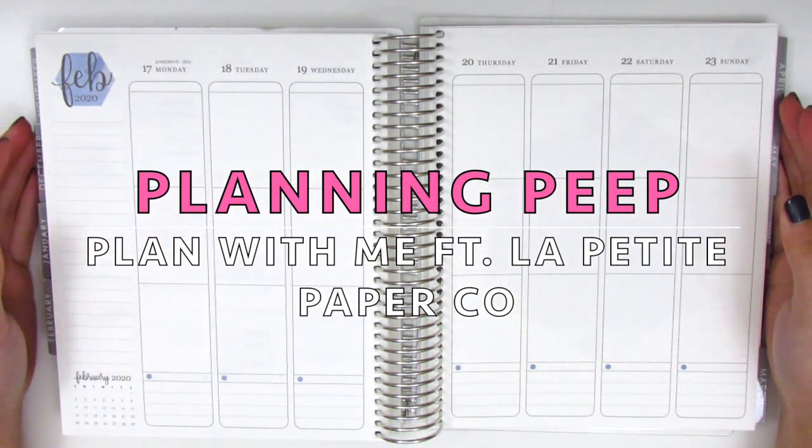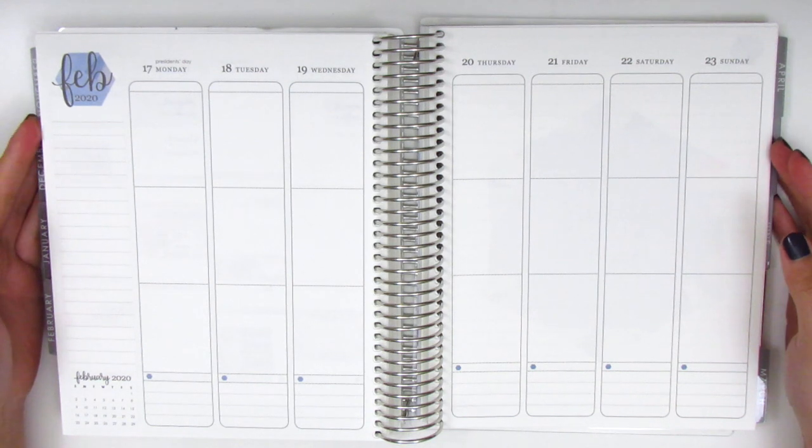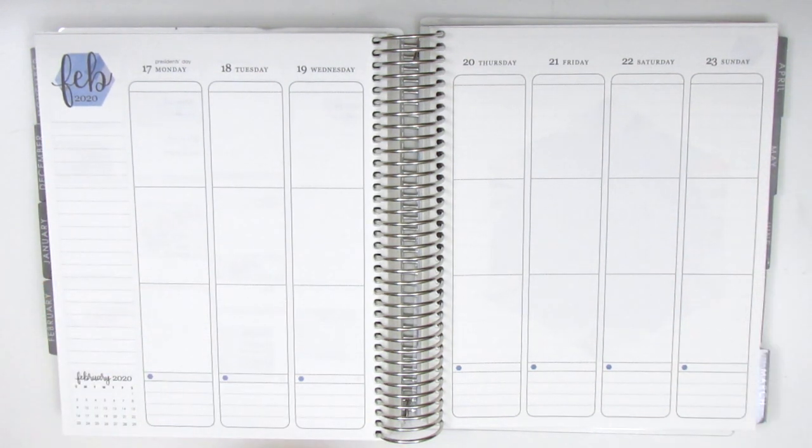Hi everyone! This is Sheri from Planning Peep and welcome back to my channel. Today I will be doing my memory spread and this is for the week of February 17th through the 23rd.